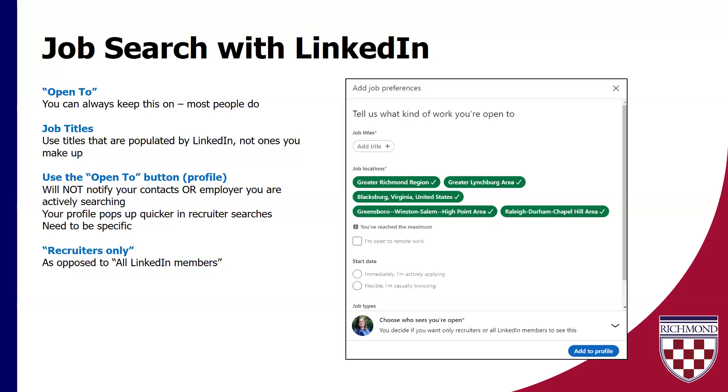This is the biggest concern or fear of people who have the Open To button turned on — it will not blast your network. It will not notify your contacts that, hey, Becca is looking for a job, even if it's just passively. Really, the only thing this is going to do is help your profile pop up quicker in the recruiter searches, to get noticed for the jobs you want. You do need to be specific, so work with the job titles and locations if that's important to you. Now in the last couple of years, they've really narrowed it down to options like remote, hybrid, or onsite.